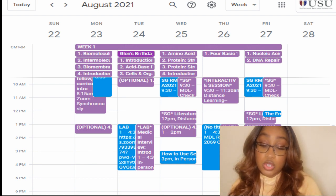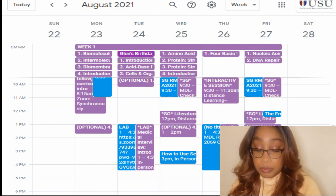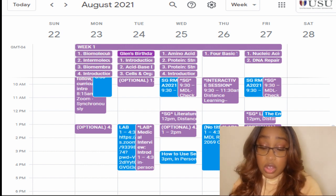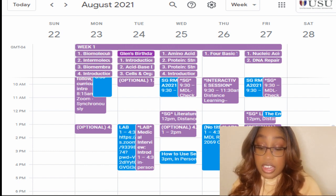I'm going to choose August 23rd, which was honestly the first week we started our module. That first day, we had four lectures: biomolecules, biomembranes, intermolecular forces, and introduction to medical interviewing.